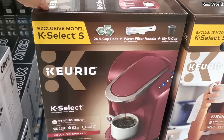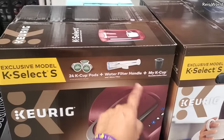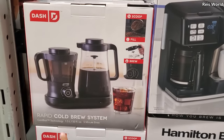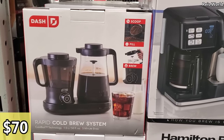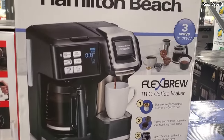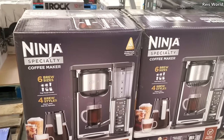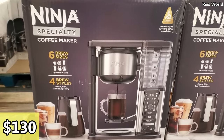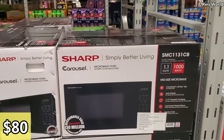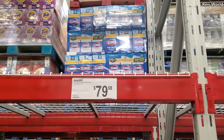$120 for the Keurig K-Select — you get 24 K-cups, a water filter, and one My K-Cup. $70 for the Rapid Cold Brew system. Over here, Hamilton Beach for $480. Ninja coffee maker for $130. And a microwave oven for $80.